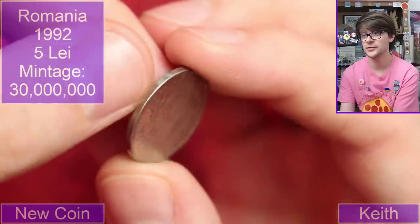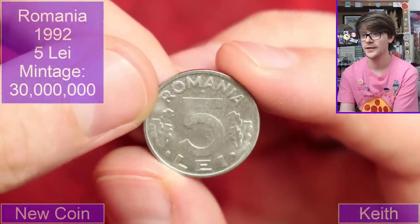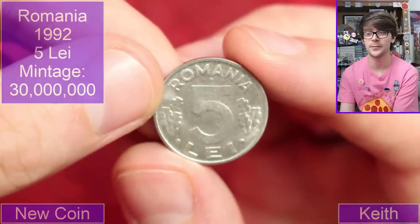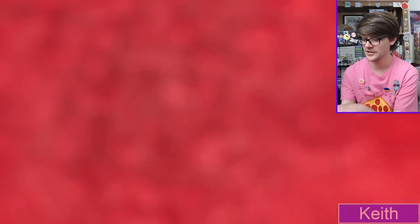1992, Romanian five Lei. I don't know how you pronounce that — might be 'lie'. I'll have to take my pronunciation with a grain of salt but I'll try my best.